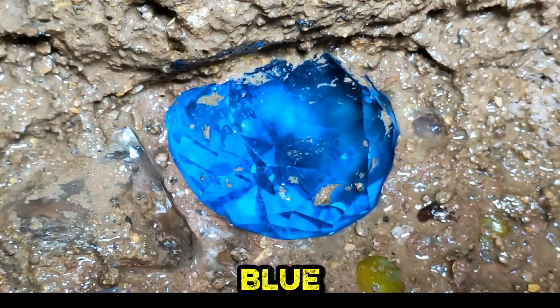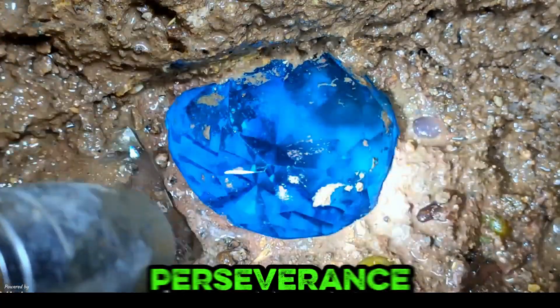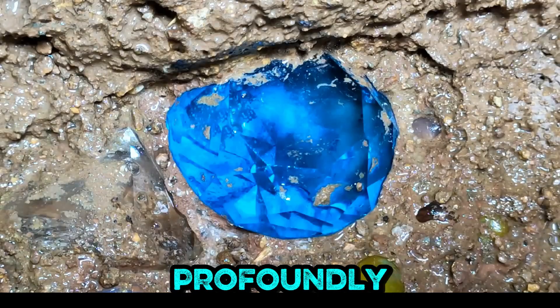A striking faceted blue gemstone emerges from muddy excavation, exemplifying nature's perseverance and brilliant geological design profoundly.